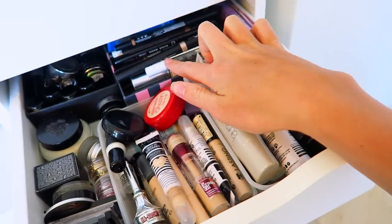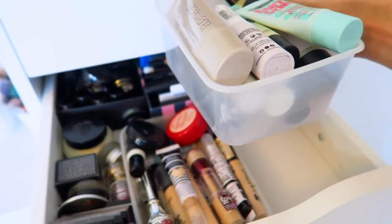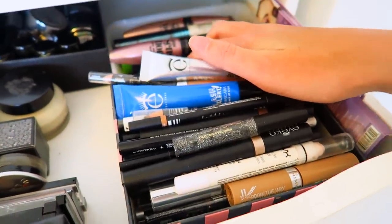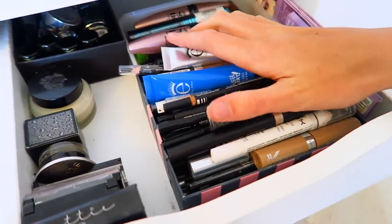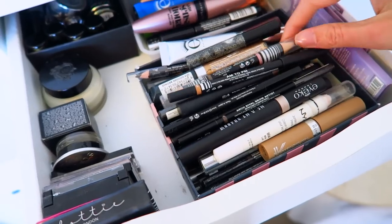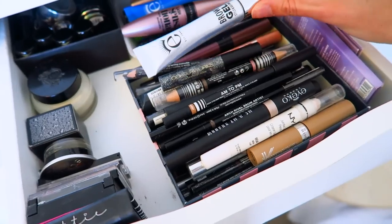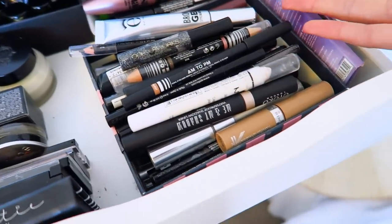I'll take these out so you can see — the boxes I use are actually Chinese takeaway boxes I've cleared out. The first box is bulging: I have anything pencil-shaped that goes on the eye — eyeliners, eyebrow pencils, glitter liners, eyebrow gel. If I want something I just have to rummage. There are colored eyeliners and a Wet n Wild one in there.